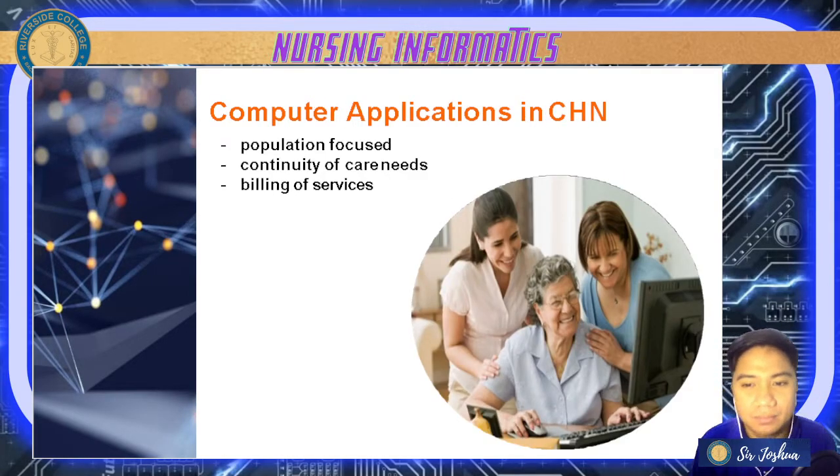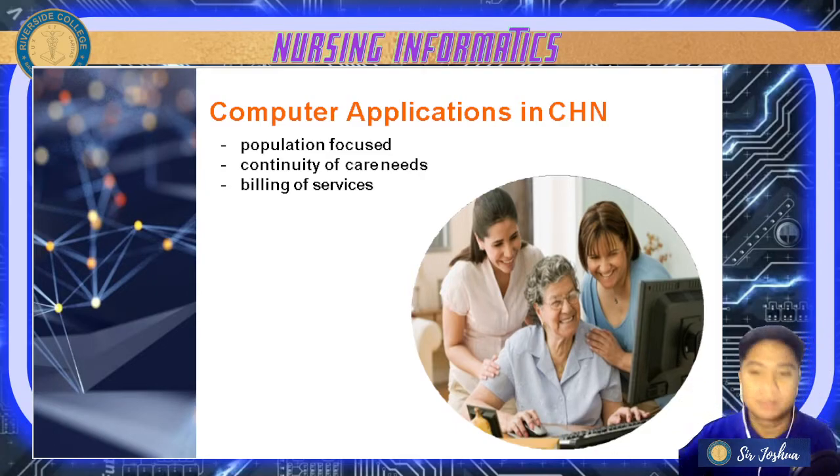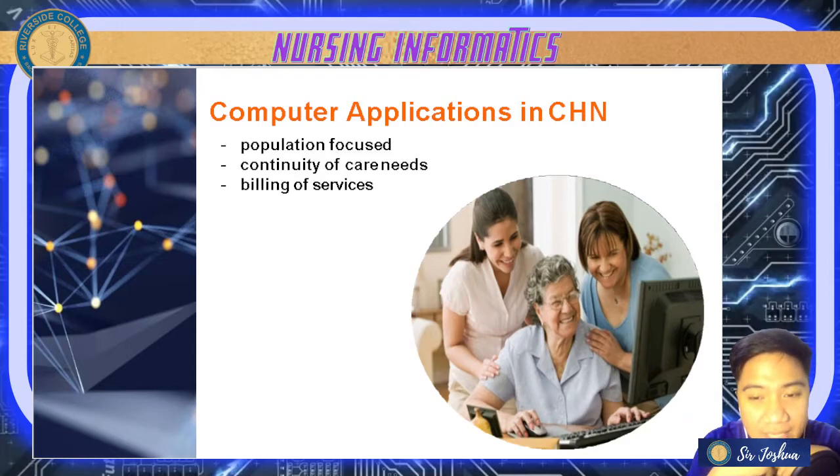For computer applications in community health nursing, it will focus on: number one, the population as a whole; next, continuity of care needs; and lastly, billing of services. It is not only focused on hospital needs but also with the billing needs.